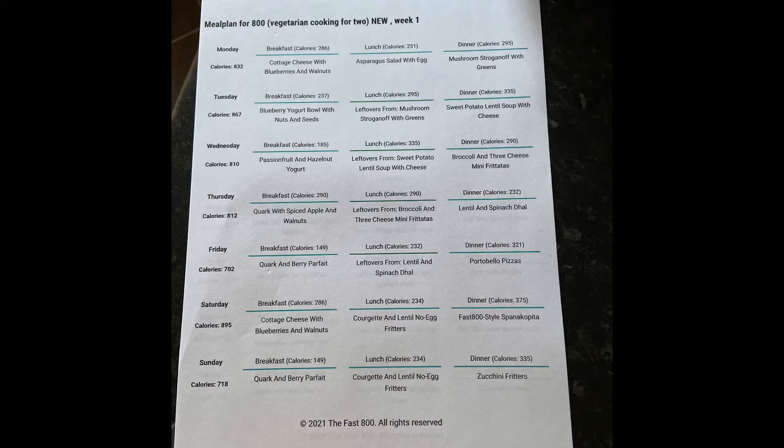It gives us three meals a day for seven days. Personally, I don't eat breakfast anymore — I do intermittent fasting, between 16 and 18 hours a day, which I can do no problem. The breakfasts are mainly yogurt-based, so I'm going to have those as a pudding with my lunch when I break my fast. Today I had cottage cheese with blueberries and walnuts as pudding.